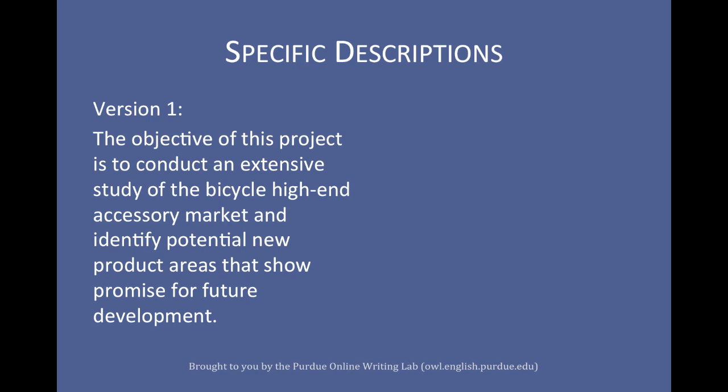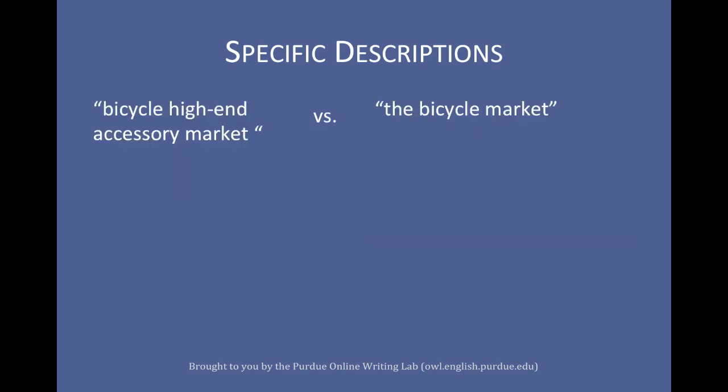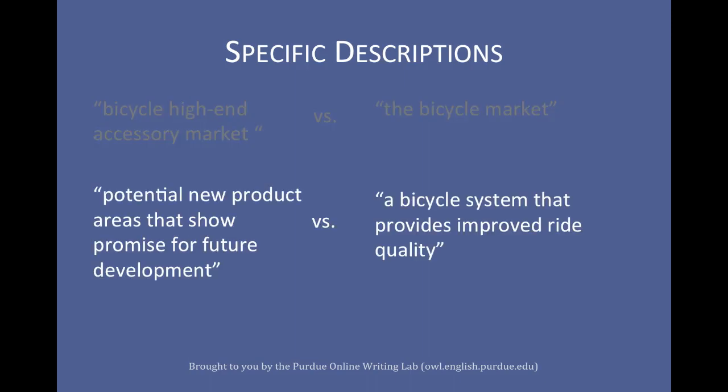Look carefully at the descriptions used in each version. The first version uses specific descriptions: 'bicycle high-end accessory market' and 'potential new product areas that show promise for future development.' The second version is far less specific: 'the bicycle market' and 'a bicycle system that provides improved ride quality compared to a conventional bicycle.' 'Bicycle high-end accessory market' is more descriptive than 'bicycle market,' and 'potential new product areas that show promise for future development' is more descriptive than 'a bicycle system that provides improved ride quality.'